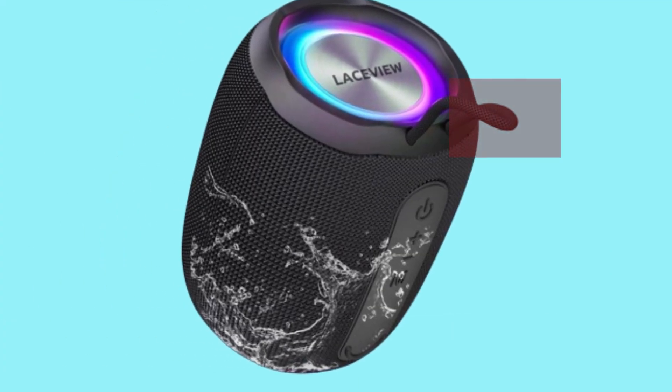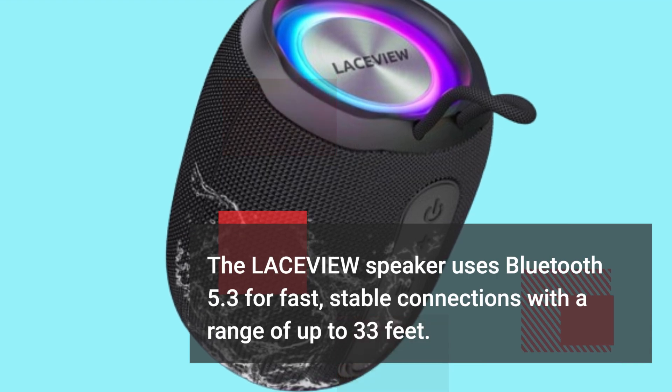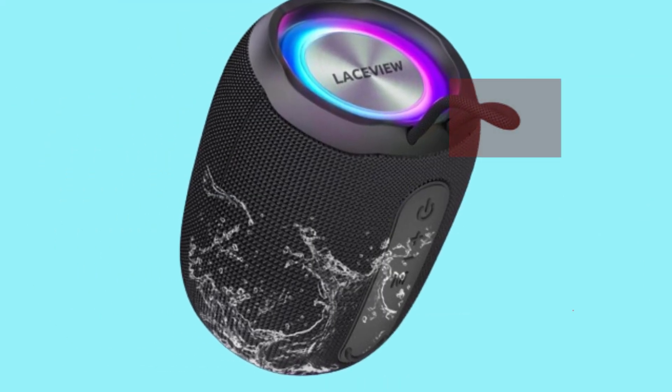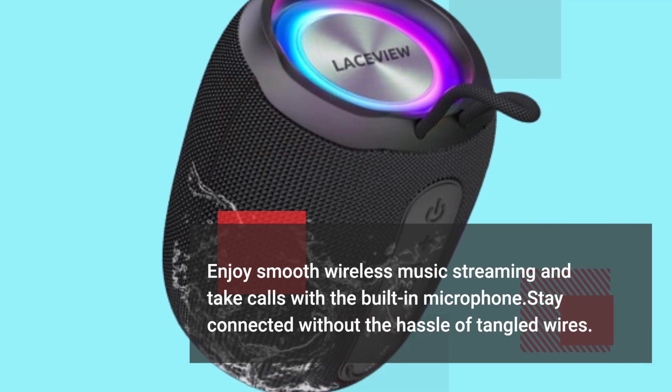The LACEVIEW speaker uses Bluetooth 5.3 for fast, stable connections with a range of up to 33 feet. Enjoy smooth wireless music streaming and take calls with the built-in microphone. Stay connected without the hassle of tangled wires.